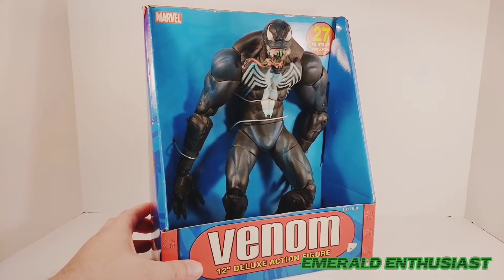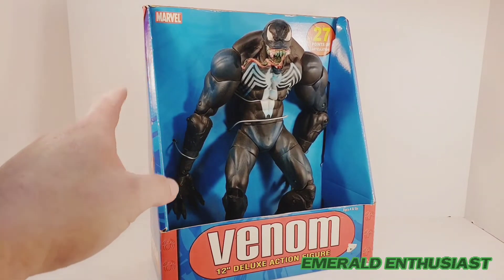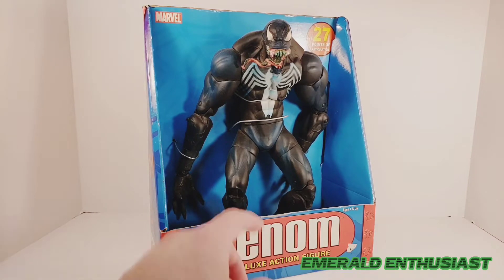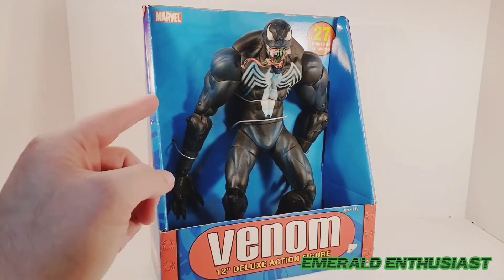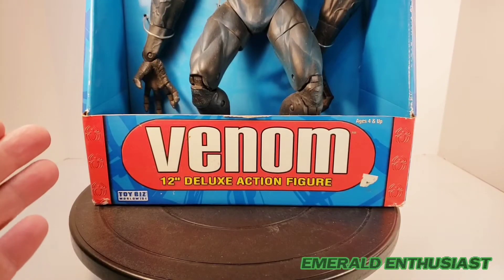This was a 2005 release. There was actually another version of this figure with different packaging — it said 'The Amazing Spider-Man' on the front, and the figure also didn't have this blue wash that I'll talk about in a few minutes. But let's go ahead and take a look at the packaging, starting at the bottom front.